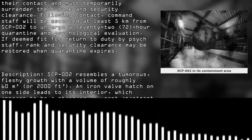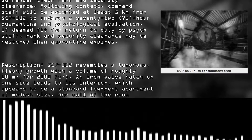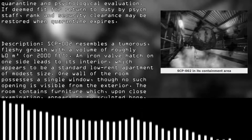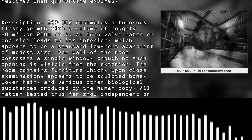SCP-002 resembles a tumorous, fleshy growth with a volume of roughly 60 cubic metres or 2000 cubic feet. An iron valve hatch on one side leads to the interior, which appears to be a standard low-rent apartment of modest size. One wall of the room possesses a single window, though no such opening is visible from the exterior. The room contains furniture which, upon examination, appears to be sculpted bone, woven hair, and various other biological substances produced by the human body.